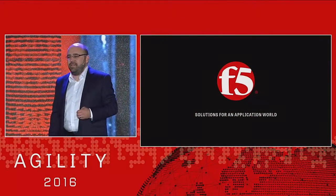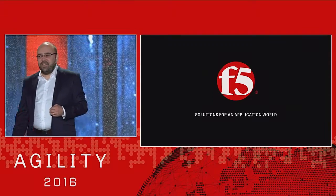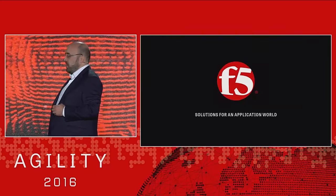Doesn't everyone have a Doris? These days we call on Doris when things go wrong, and it's not generally a very good way. We don't want to interact with people anymore.